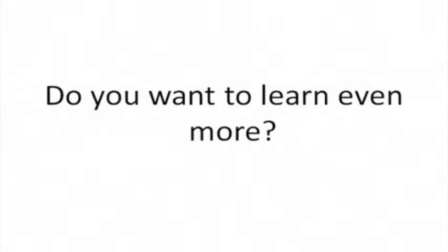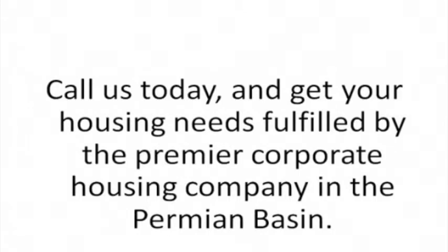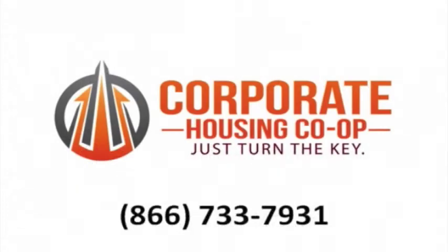Do you want to learn even more? Call us today and get your housing needs fulfilled by the premier corporate housing company in the Permian Basin. We are Corporate Housing Co-op. Just turn the key.